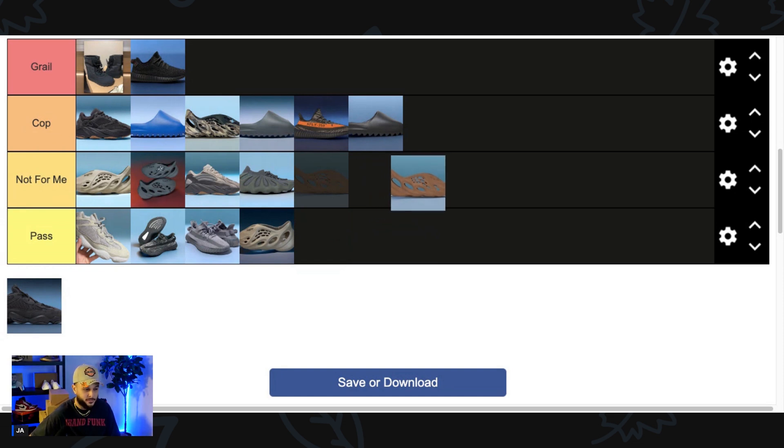Yeezy Foam Runner Flax — this falls in the category of a Foam Runner that's just so similar to pairs we've gotten previously. Depending on what these actually look like, they're almost like a copper color. If they were just a little bit more brown they would be a must-cop, but I feel like because they're more in the copper realm they look similar to the Ochre pair which I already own. So in that case I'll Pass on these.